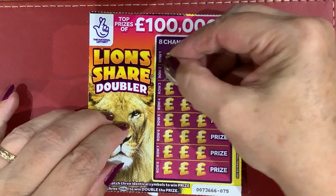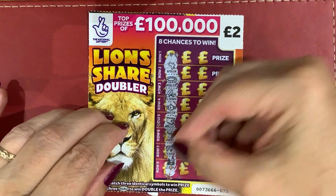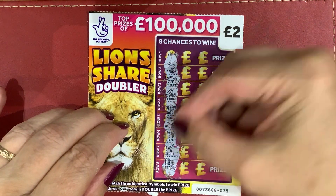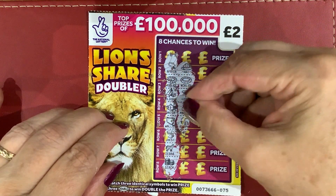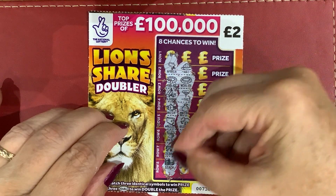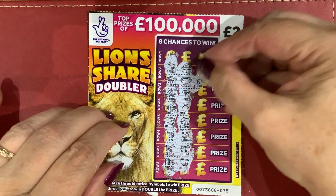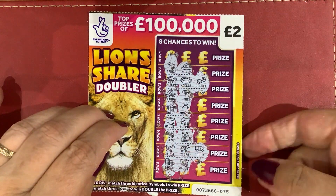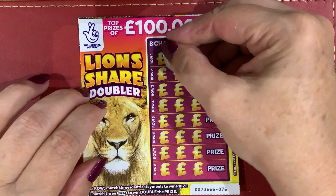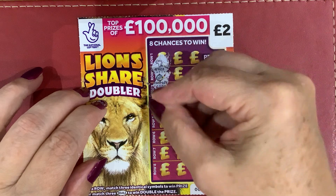And I forgot to mention — on my last one, I did say that there were six winning top prizes left. Checking today, there's five. So since Tuesday to now, that's four days, someone has won the top prize of £100,000. Necklace, Necklace, Zebra — nope. I'm not doing too well at the moment. Got a 4.08 chance of winning — that's the odds on the cards.